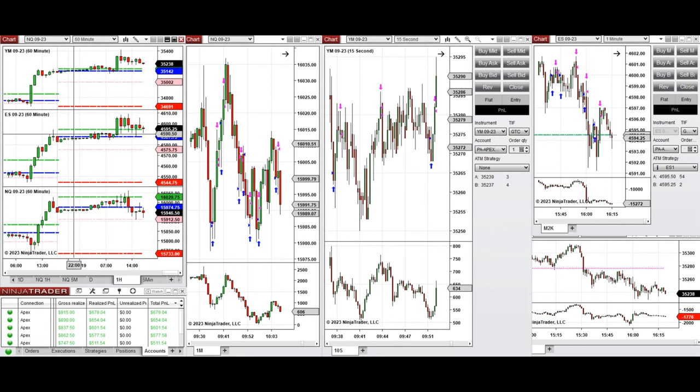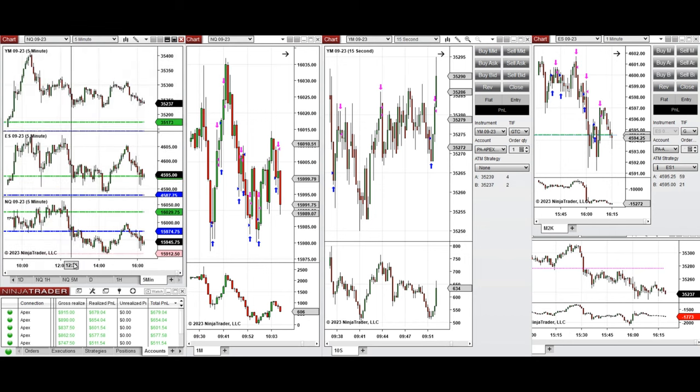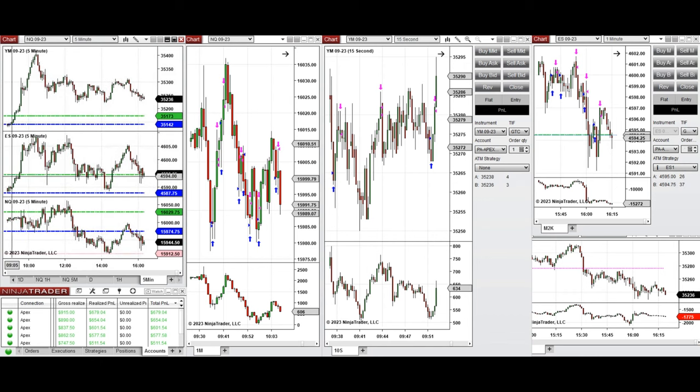During the New York market session, the price passed the previous day high and went much further but couldn't hold, retracing sharply. For S&P it tested the previous day high and stayed around that area. Nasdaq was less bullish, falling below the previous day close. At the beginning when it was trending, I took some long positions on Nasdaq with good runners, and on YM around 9:35 to 9:50, also some long positions in these upward channels.